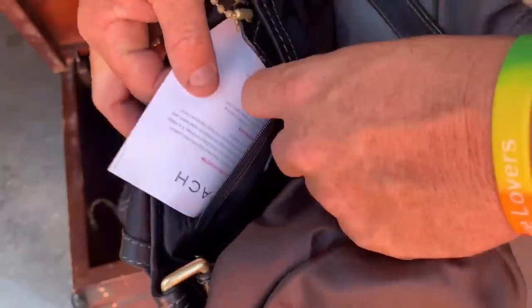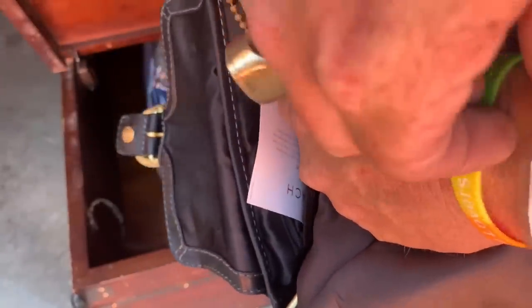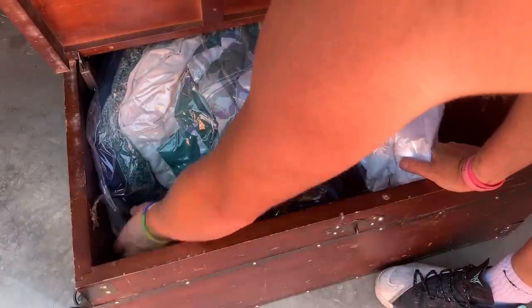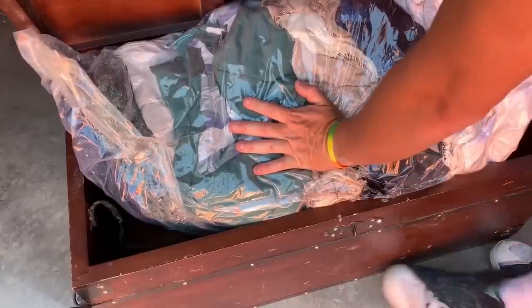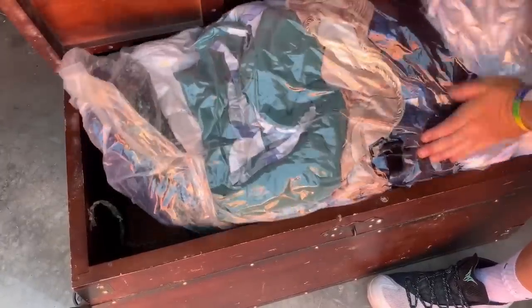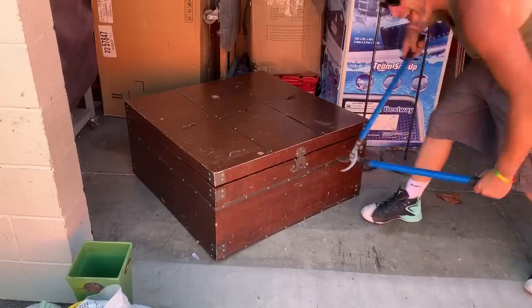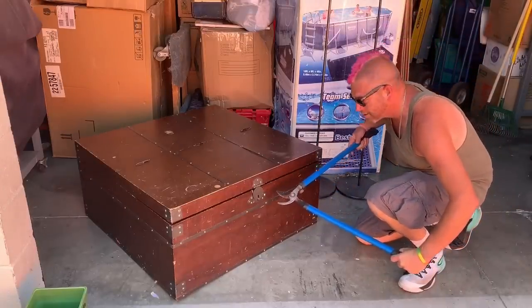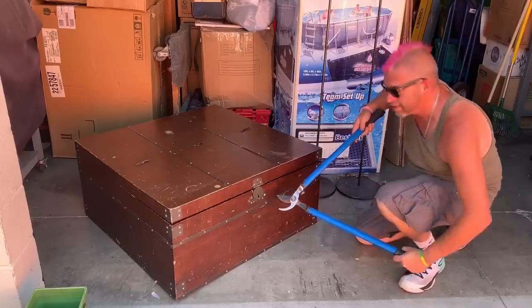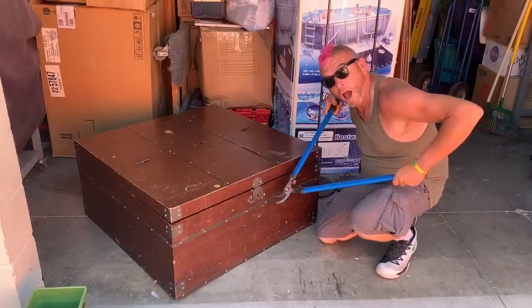We have paperwork. We have paperwork. I'm going to get my purse.